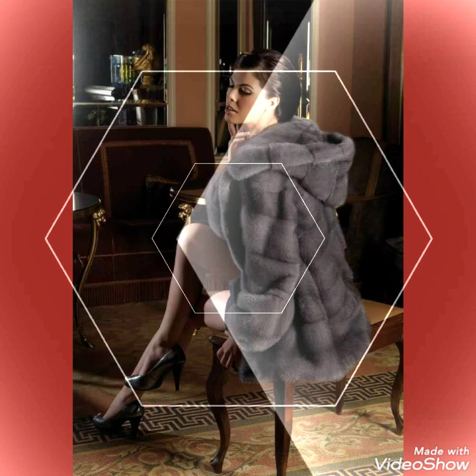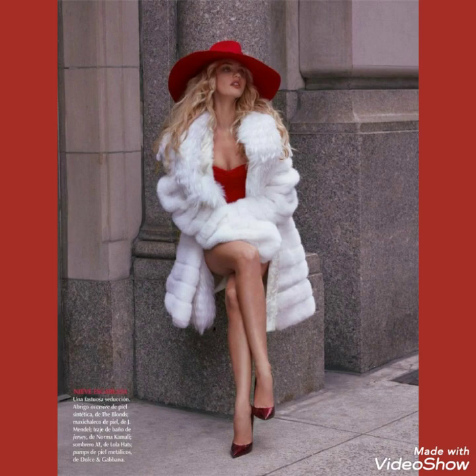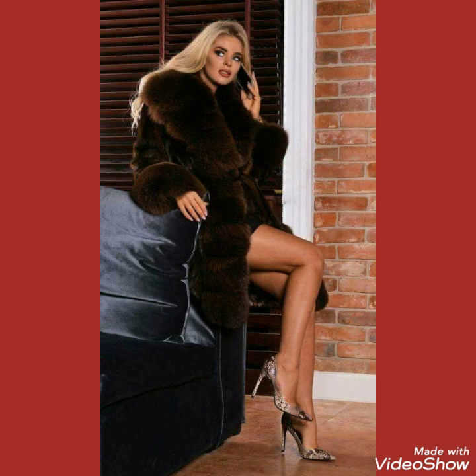Goodbye friends, till the next video. See you soon with a new collection of fox fur long and short coats outfits ideas for those ladies who love to wear such type of outfits. Goodbye friends, till the next video.